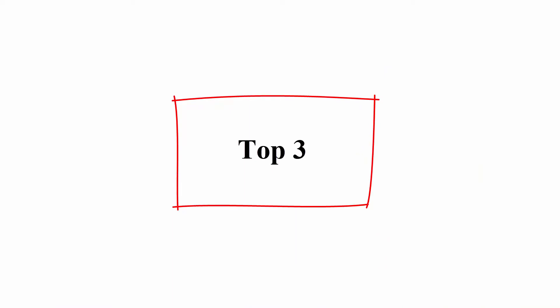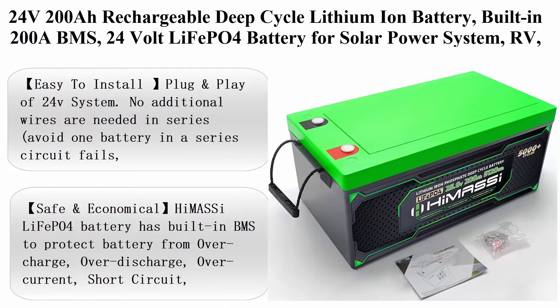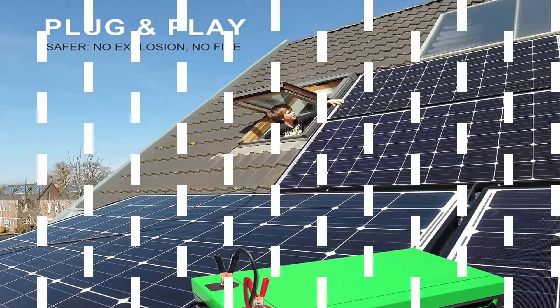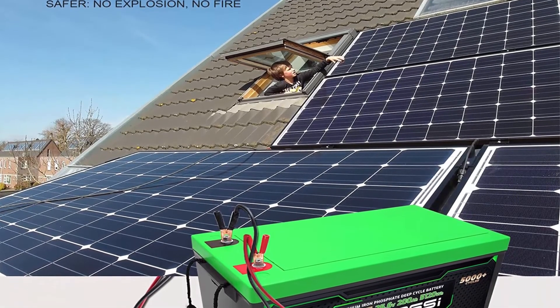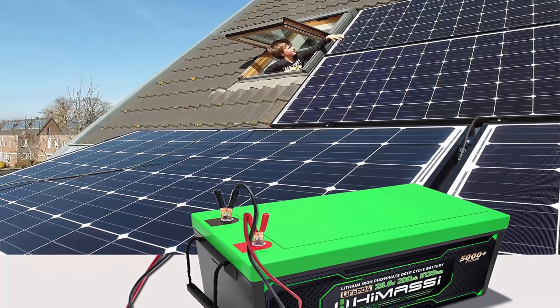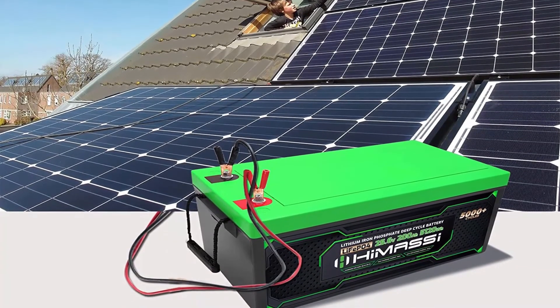Top 3: 24V200Ah rechargeable deep cycle lithium ion battery, built-in 200A BMS, 24V LiFePO4 battery for solar power system, RV, camper, marine, overland van, caravan, home, and off-grid.